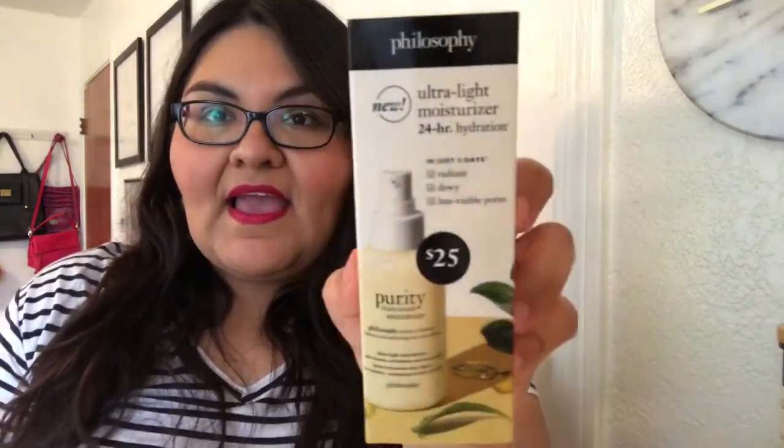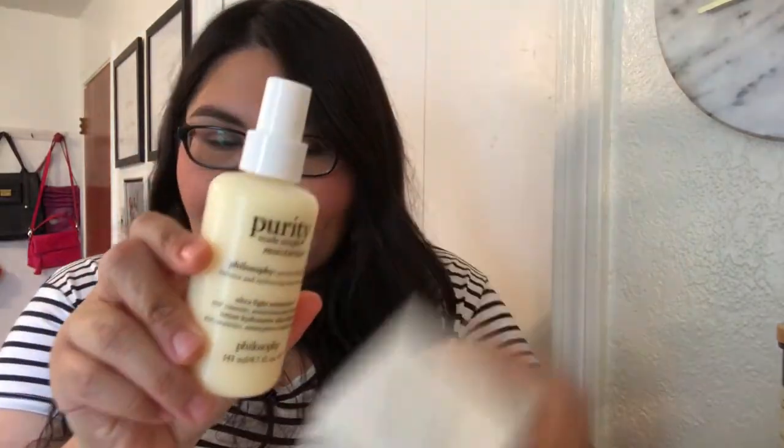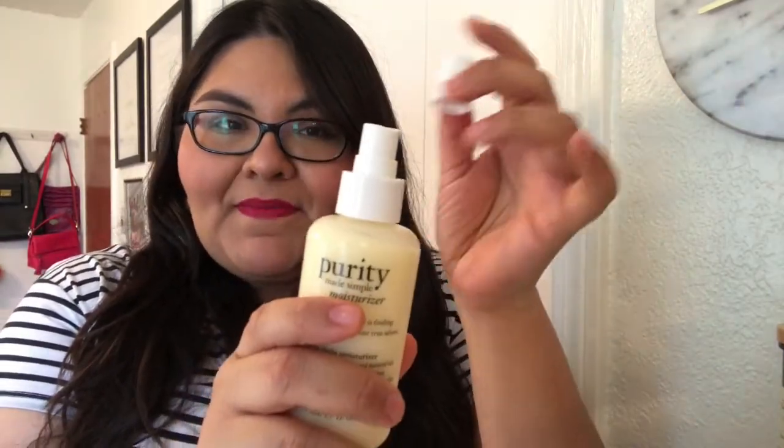Next is a new item at Sephora — the Philosophy Ultra Light Moisturizer 24 Hour Hydration. It's basically a moisturizer and it's part of the Purity line. I love Purity — I love their face wash and cleansers — so I thought I'd give this a go. It comes with a little pump, which is great. With my discount it was around $20. I'm really enjoying it, and if you love the way Purity face wash smells, you'll absolutely love this as well.